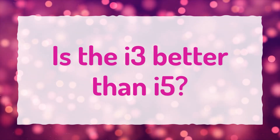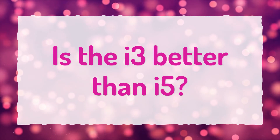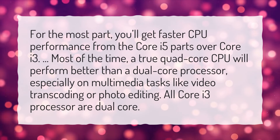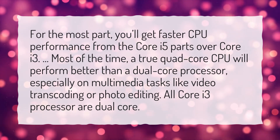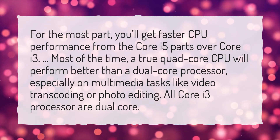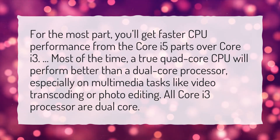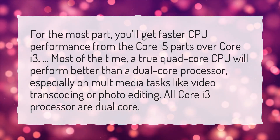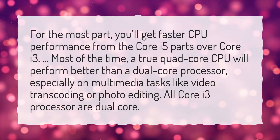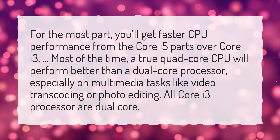Is the i3 better than i5? For the most part, you'll get faster CPU performance from the Core i5 over Core i3. Most of the time, a true quad-core CPU will perform better than a dual-core processor, especially on multimedia tasks like video transcoding or photo editing. All Core i3 processors are dual-core.